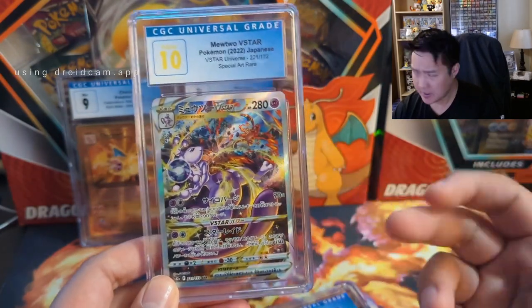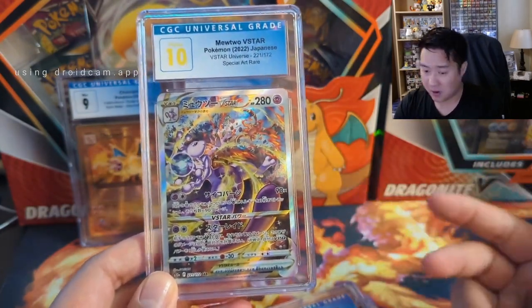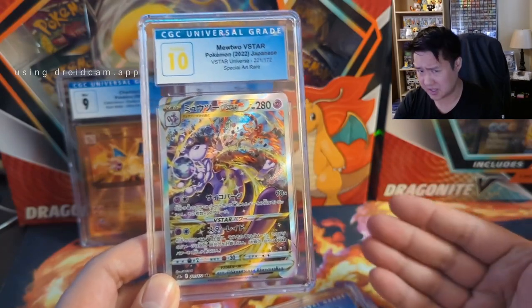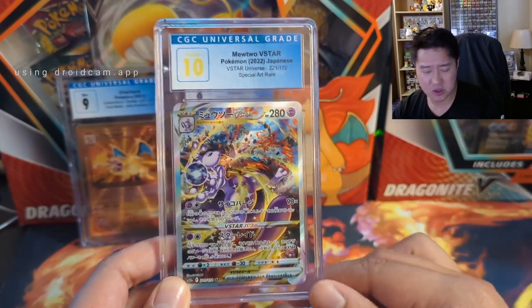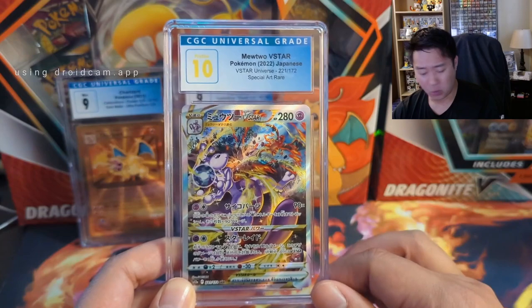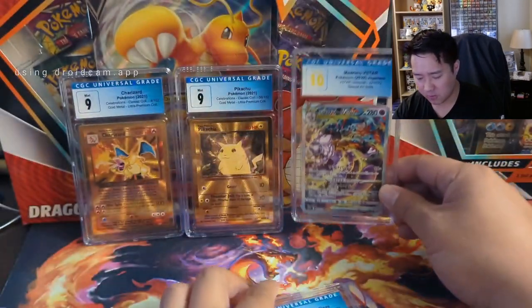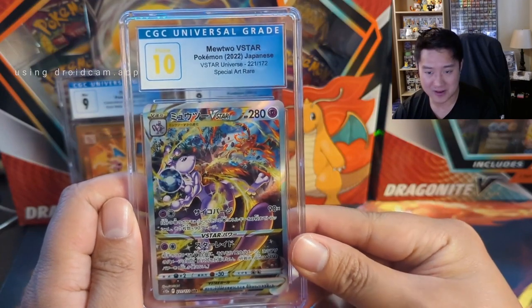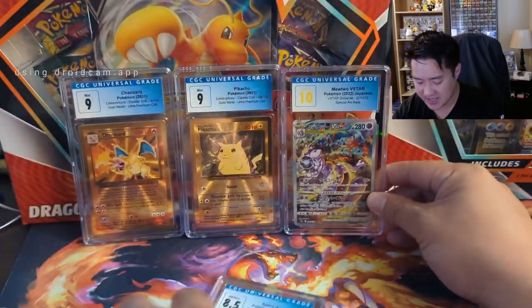One of the main themes of this video is just picking up alt arts because they are great, and a majority of these are Japanese which was at a lower price point at the time. Most of the cards were picked up especially if they're like a 9 or even 9.5, which was just a hair over the cost of grading. Never was able to pull this card from Crown Zenith so I was happy to pick up a Japanese copy at Pristine 10.